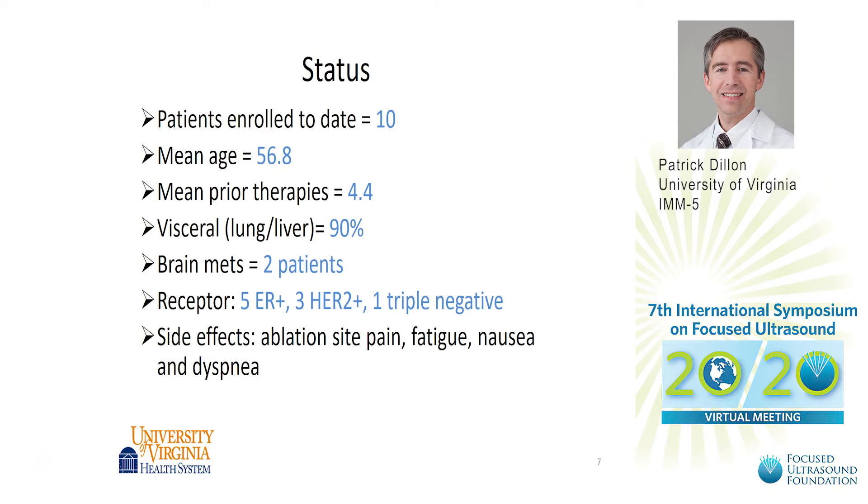The status on this trial is that there are ten patients enrolled to date and the median age is slightly below the average age for a breast cancer patient in the United States. The prior therapies are multiple, and there are nine out of ten patients with visceral metastases and a couple of patients with brain metastases. Receptor status varies across all the statuses, and for safety, side effects have been fairly minimal with only some ablation site pain, fatigue, nausea, and dyspnea, as would be expected in a population of metastatic patients.